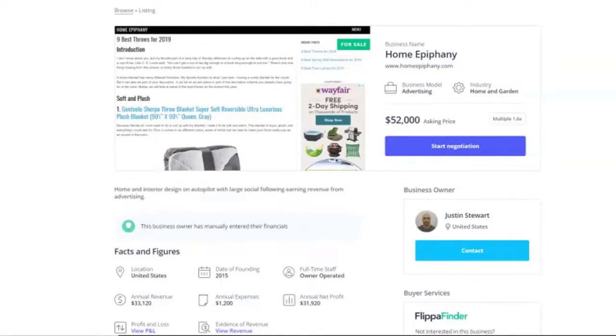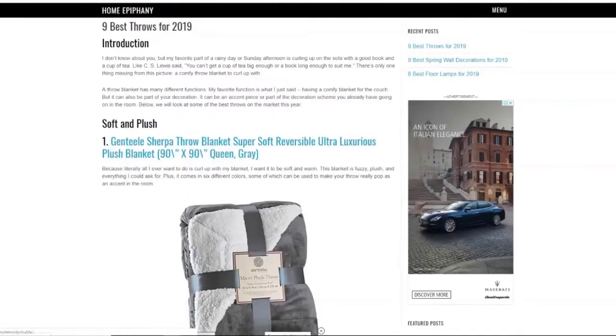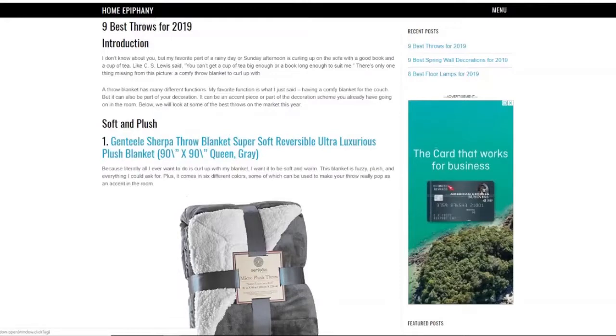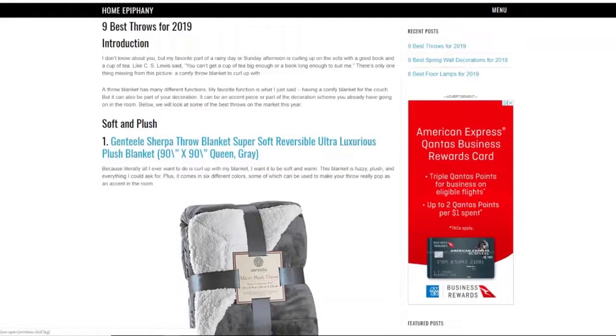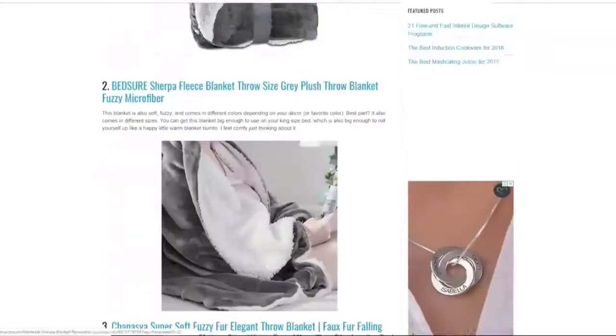So how is it actually making that money? It's making money through advertising. If you click through to the website, you'll see that throughout the site there are various blog articles all around homewares — things like the best throw to have for winter, the best floor lamp of 2018, all these sorts of things. Each article has got ads throughout. What's interesting is the seller says he hasn't done anything with the site since June or January of 2018, which means it's literally just running on autopilot, making money without him actually doing anything.